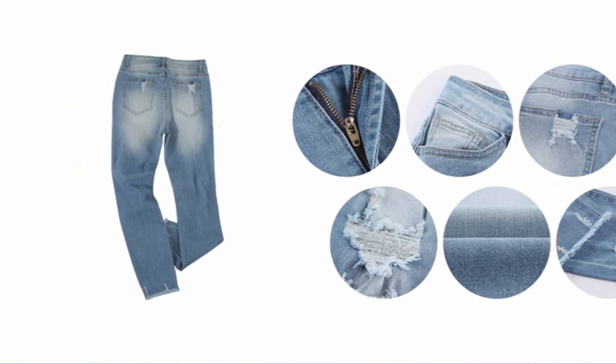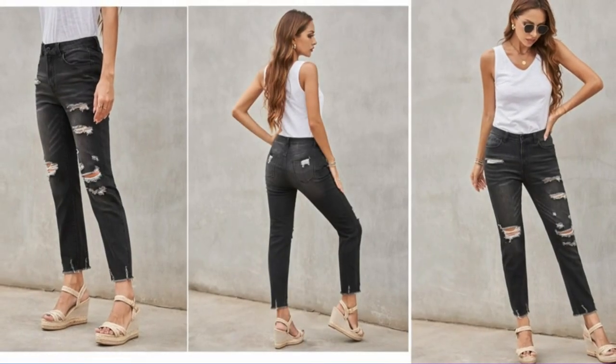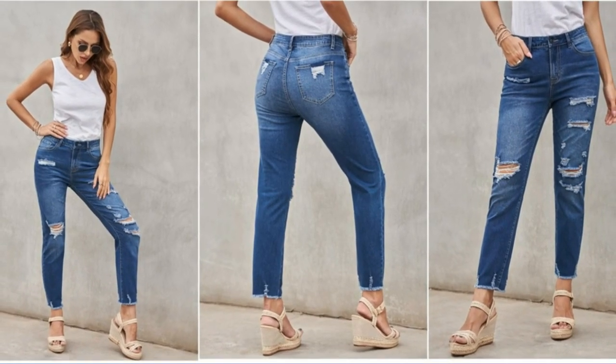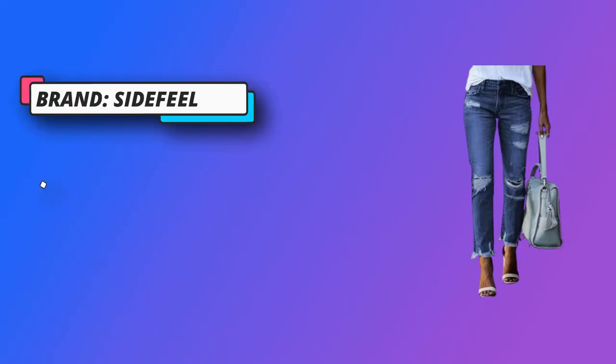Vintage style jeans make you the center of attention at any event. All match with blouse, crop top, shirt, sweater, etc. Also perfect with flat shoes and high heels to complete a stylish look. Comfy ripped jeans are the best fashion outfits for daily wear, club, dating, school, work, party, vacation, and more.